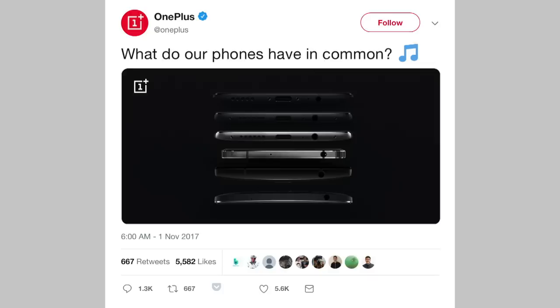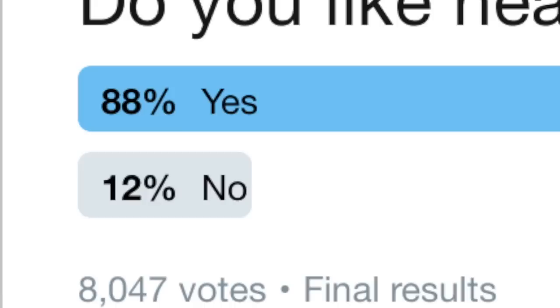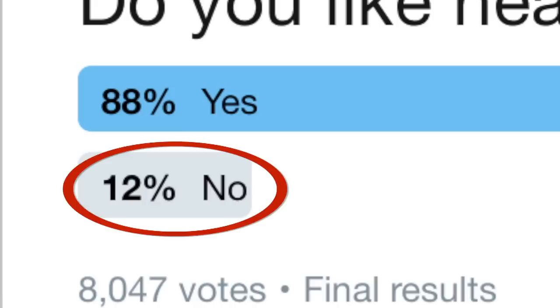Now you may be thinking it's a little bit weird that we removed the headphone jack, especially considering that we bragged about it all on Twitter. Well, we did do a poll in order to divide our audience and our market share, because apparently we've decided to go niche.